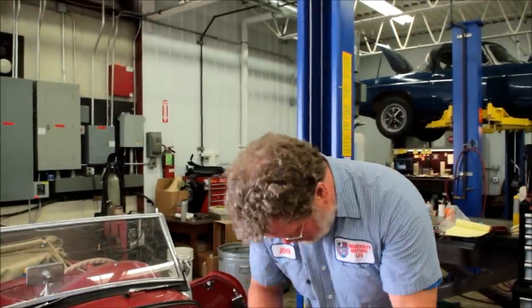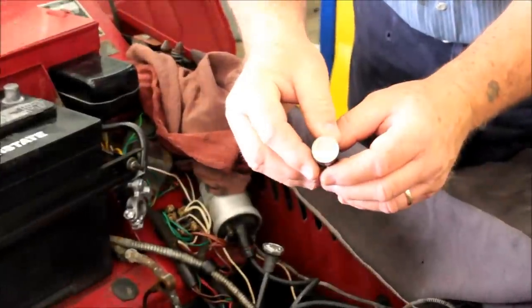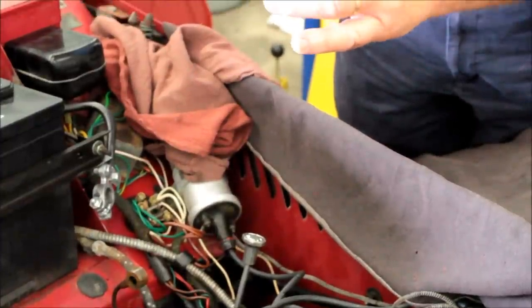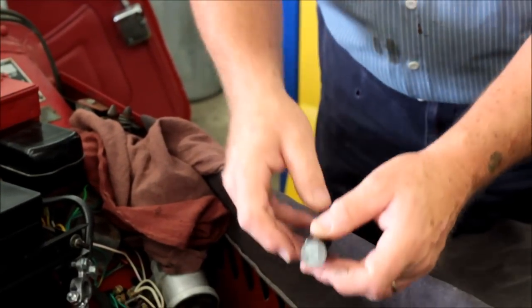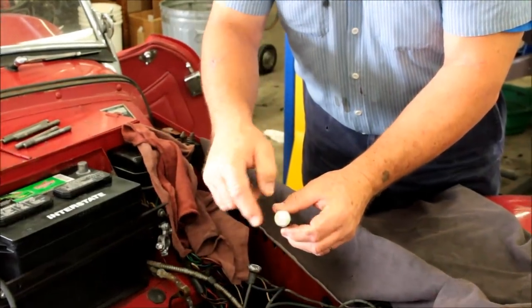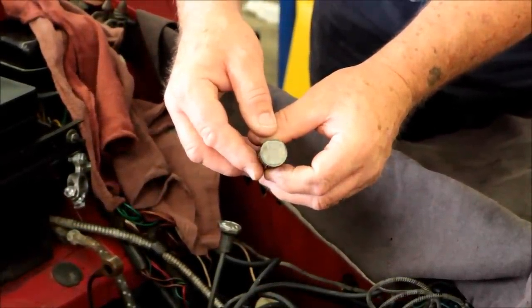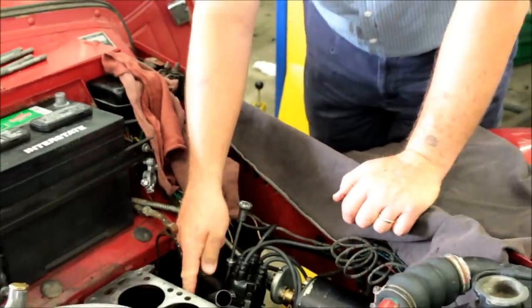Let's take a lifter out. There's a shiny wear pattern here on the lifter. The lifter is supposed to spin as the engine runs, but sometimes they don't spin, so it ends up wearing into a pattern. Once that pattern gets to a certain depth, it ruins the camshaft. This one is particularly hourglass-shaped. We're going to change these out too, and we're going to make sure that we use ZDDP in the engine when we put it back together.